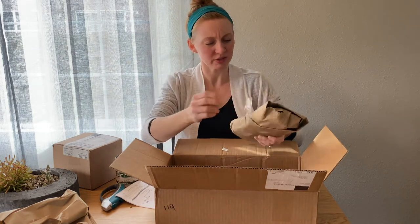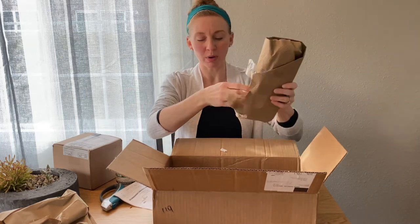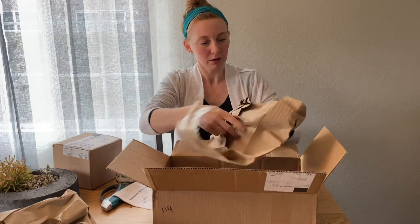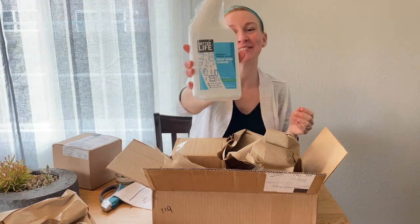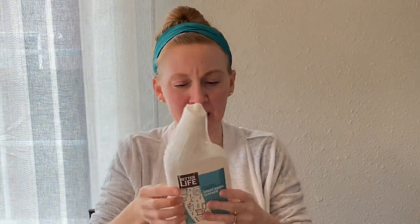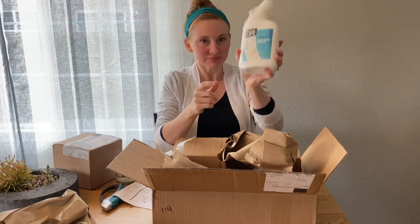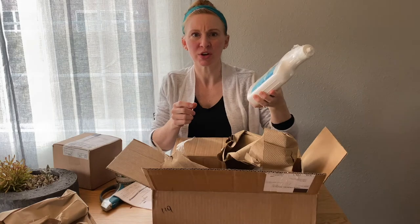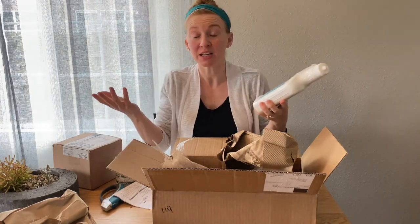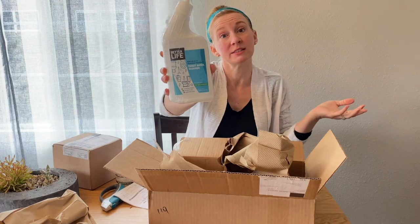It's been so long since I ordered this stuff I don't even remember what's in here. I really appreciate this paper packing with no bubble wrap. Oh, how exciting - it's toilet bowl cleaner! This is a natural tea tree peppermint, bleach-free cleaner for the toilet. I used to get the Seventh Generation one at Target but they stopped carrying it, so I was looking for something else. The brand is Better Life - I haven't used this one before so we'll see how it goes.